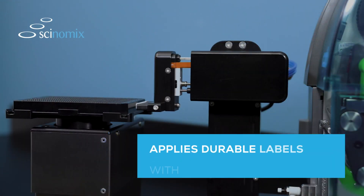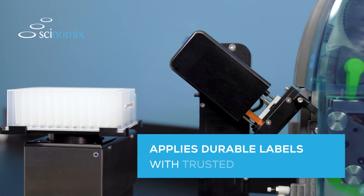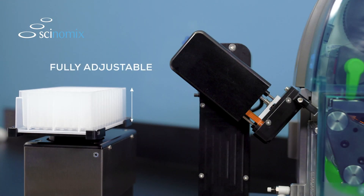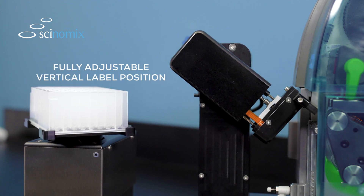The SciPrint MP2 prints durable, high-quality labels on up to four sides of the plate with trusted and repeatable accuracy. For added flexibility, the vertical position of labels may also be adjusted to suit your needs.